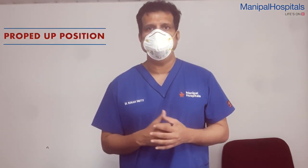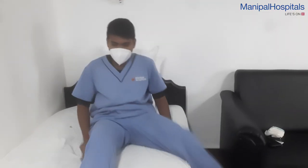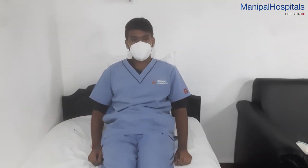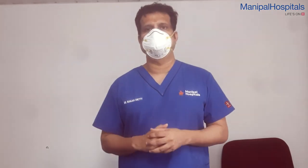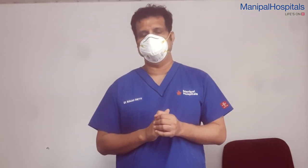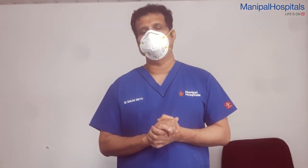The third position we recommend is the prop position, where a person is sitting with a slight slant. The chest is comfortable — they are sitting very leisurely. One or two pillows need to be kept at the back, and they can still be taking oxygen. By using these techniques with available oxygen, oxygenation can be maintained.